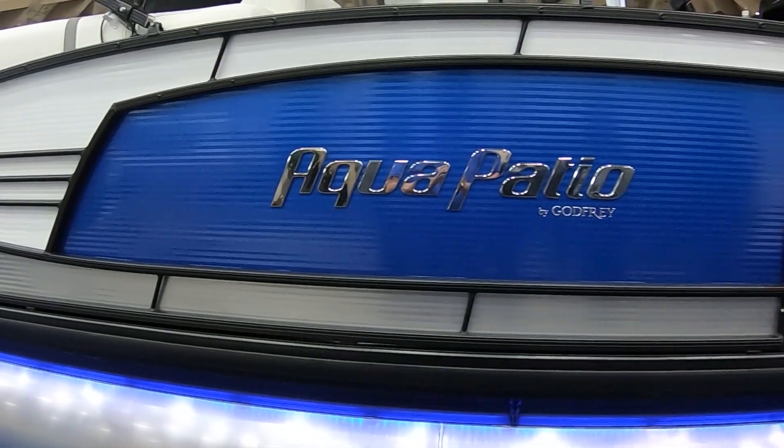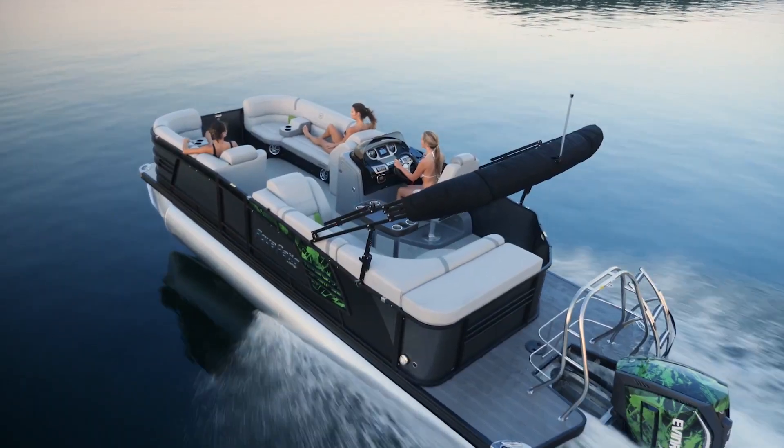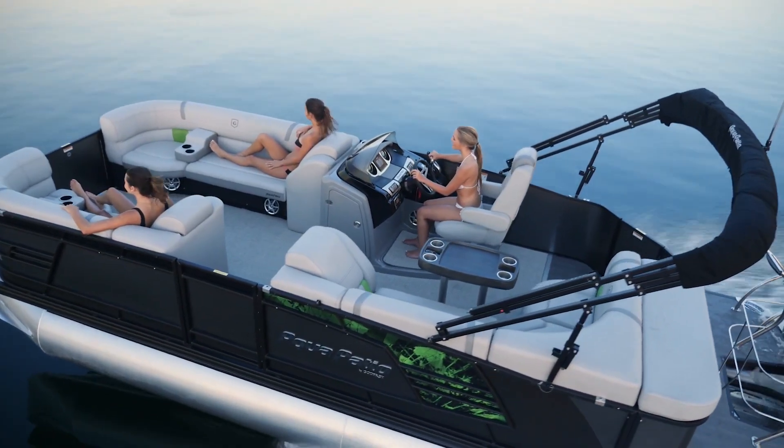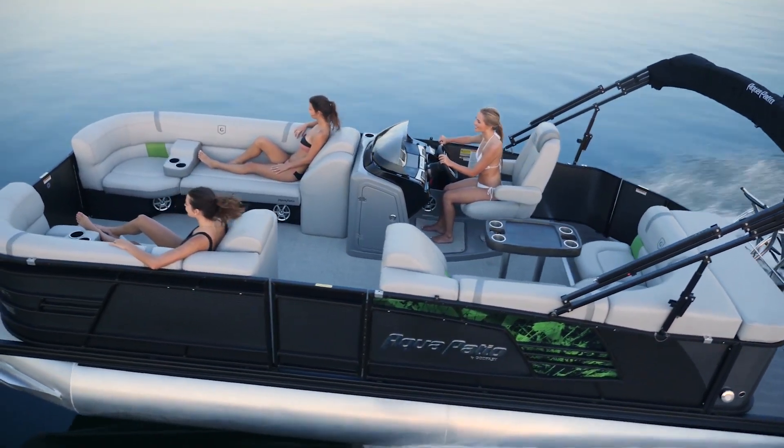Hey everybody, I'm Bill and I'm on the water. I'm here with Dave Connor from Road River Boat Sales and we're right in front of a brand new pontoon boat. We got a 255 UL Aqua Patio — it's a brand new model for us, and it pretty much has the most seating arrangements you can find in a pontoon boat.